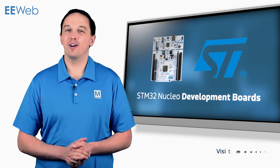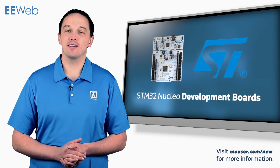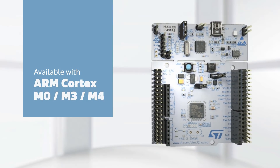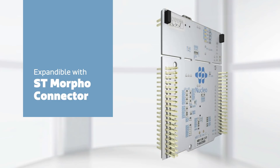The STM32 Nucleo Development Boards from STMicro provide an easy-to-use and extensible development platform with the performance and features of an STM32 microcontroller. The board is available with an ARM Cortex M0, M3, or M4, and is expandable via an Arduino Uno R3 header and the STMorpho connector, which has access to all the STM32 IOs.